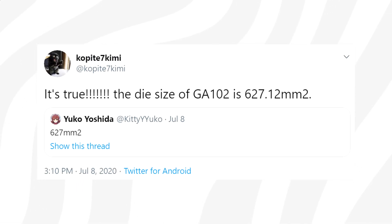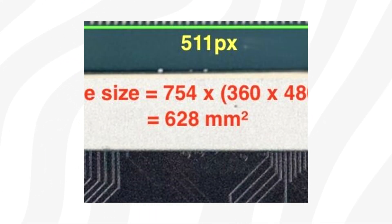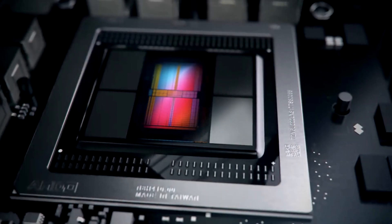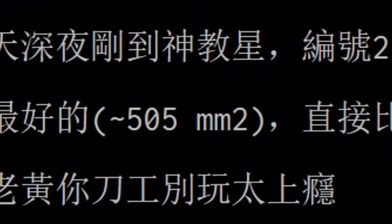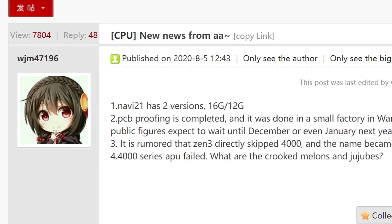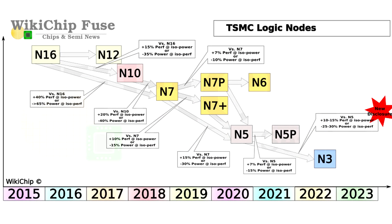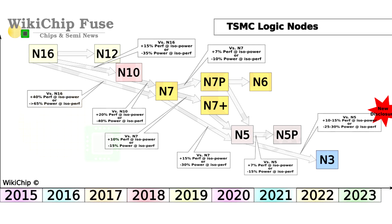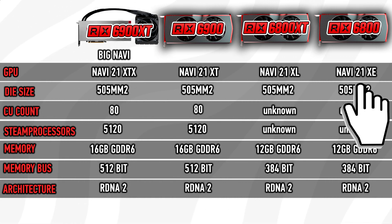According to ROGAME and Coppite 7, the GA102 sitting inside both the 3080 and the 3090 is 628 square millimeters. Navi 21, on the other hand, based on TSMC's 7nm process node, is said to be around 505 square millimeters. But this is not Samsung 8nm — this is TSMC 7nm, and the smaller process node makes it possible for AMD to pack even more cores on the same area, so there is no reason why AMD shouldn't be able to compete with the 3080.